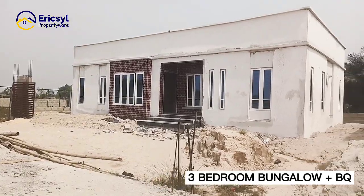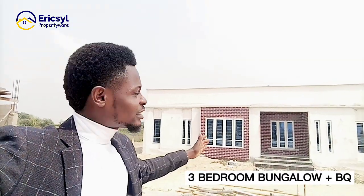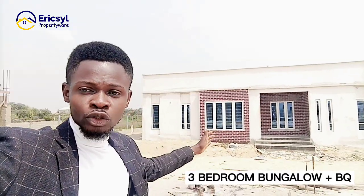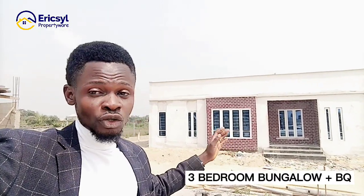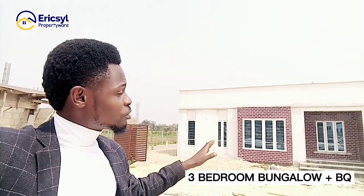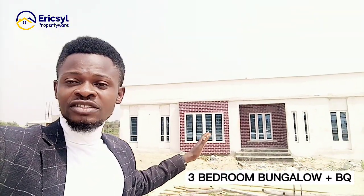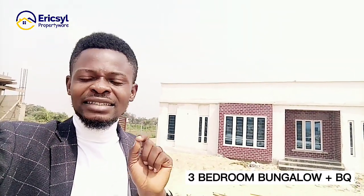This property is seated on a 300 square meter size of land and it has space. It is a very spacious three-bedroom bungalow. The rooms are very spacious and the design is unique. This is different from the other bungalows I have been showing to you. The rooms are very spacious and it is a fully finished bungalow.